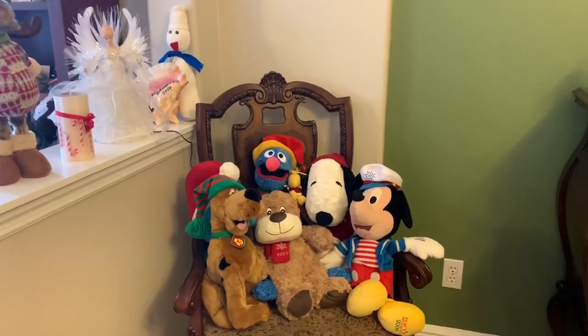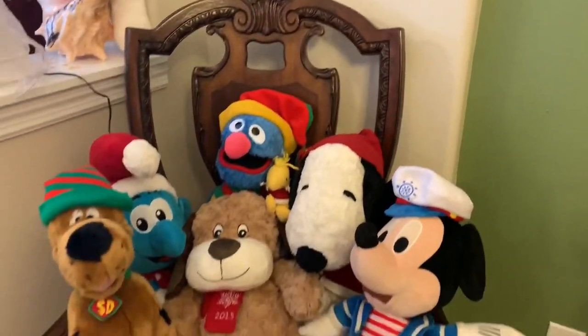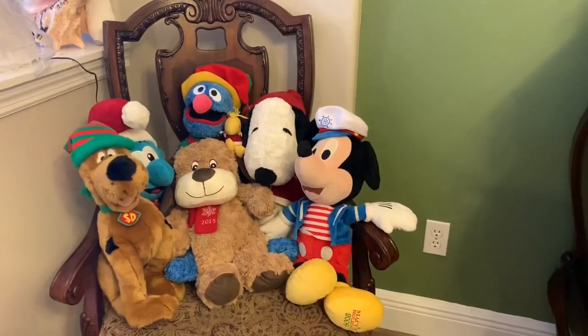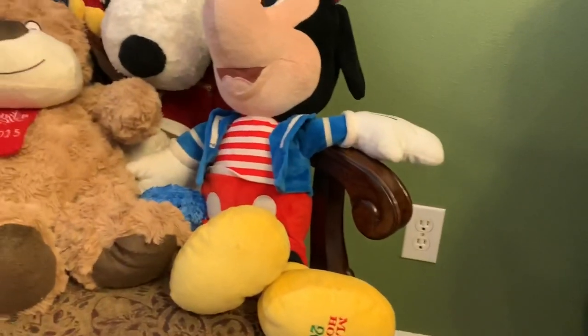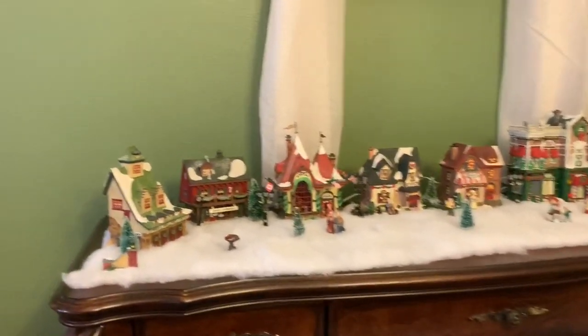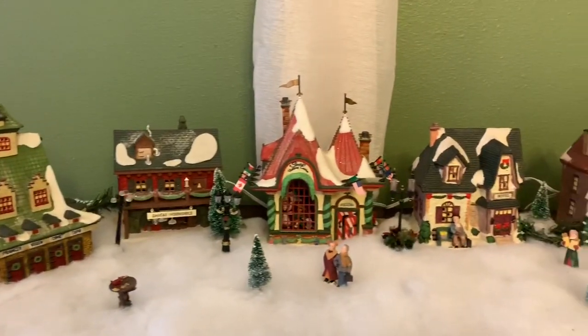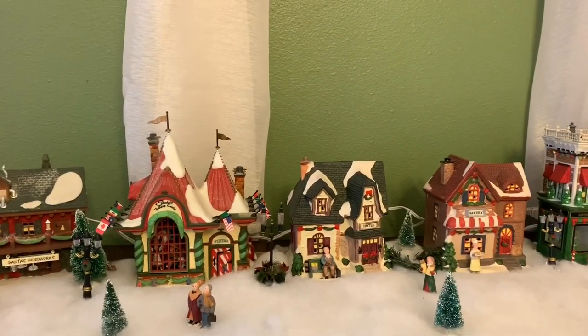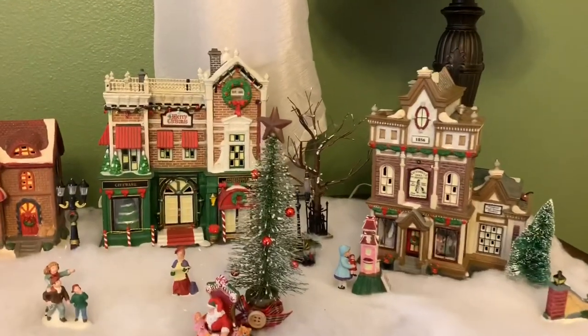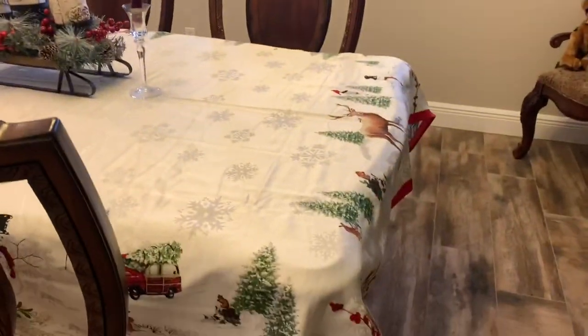That's our chair where we put all the stuffed animals — we bring these out every year. My husband's uncle used to give the kids a stuffed animal every year from Macy's — this one, this one, this one; he sold this Snoopy, these Macy's ones. He used to buy them those every year. You can even see it says on the bottom 'Macy's Holiday 2009.' Then this is our china buffet — my husband puts the fake snow up there and he has his little Christmas village. Honestly, my husband does most of the holiday decorations and that's fine with me. He's got his little trees, really really nice.